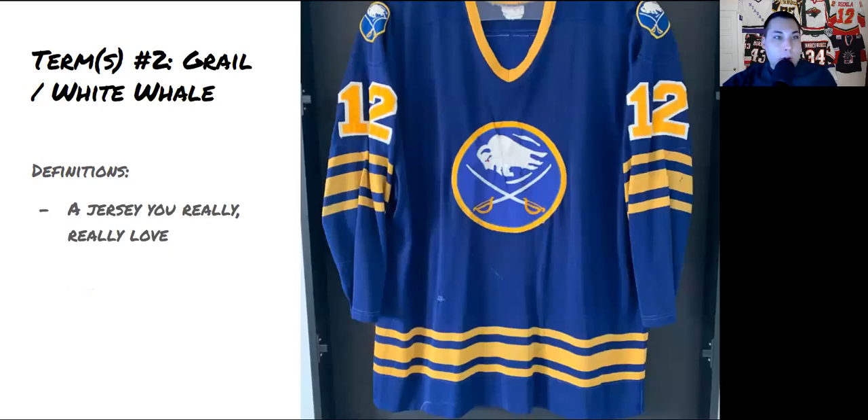Term number two is 'grail' — also called 'white whale.' Not sure if grail comes from the Indiana Jones movies, but it references a jersey you personally really, really love. For example, most of us in the hobby would consider a Gretzky rookie jersey to be a grail. That said, the term can mean different things to different people. A grail is any jersey that holds special significance to you personally as a collector.